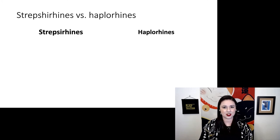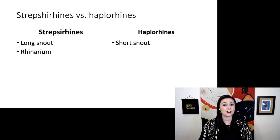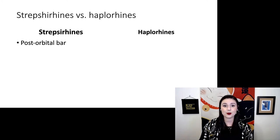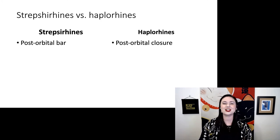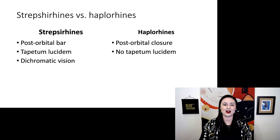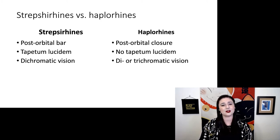Let's compare some of the differences we see in our traits. Strepsirines have a slightly longer snout — still shorter than other mammals, but relatively longer than haplorines, who have a shorter snout. Strepsirines have that rhinarium; haplorines do not. Strepsirines have that tooth comb, which we do not see in haplorines. Strepsirines only have a post-orbital bar, but haplorines have full post-orbital closure. Strepsirines have a tapetum lucidum, but we do not see that in haplorines. Strepsirines only have dichromatic vision, while some haplorines are also dichromates, but we do also see trichromatic vision in many of our haplorines.